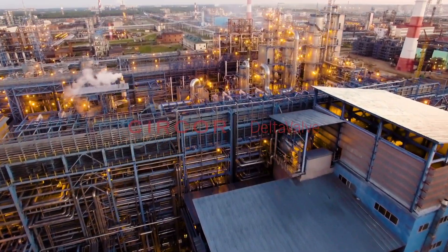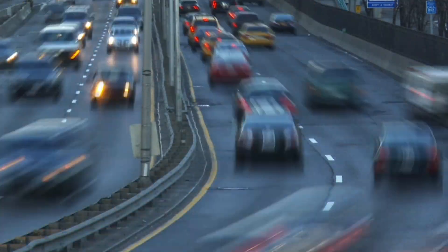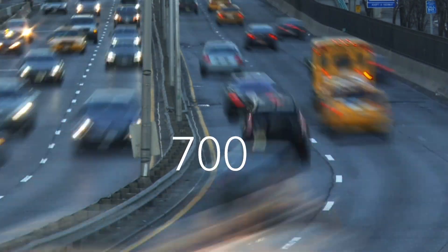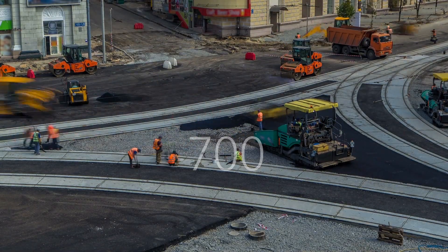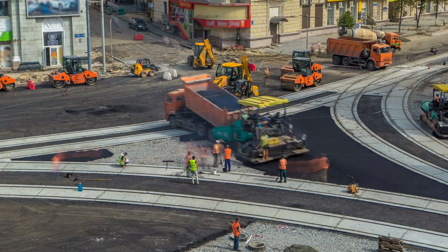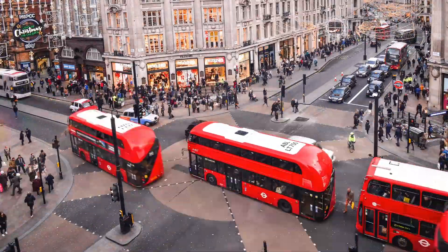As the global economy has expanded over the last century, so has the demand for refined products. Today, there are more than 700 refineries worldwide transforming crude oil into transportation fuels, heating oil, and other hydrocarbons used to make asphalt, plastics, and a variety of products including much of our clothing and consumer goods.